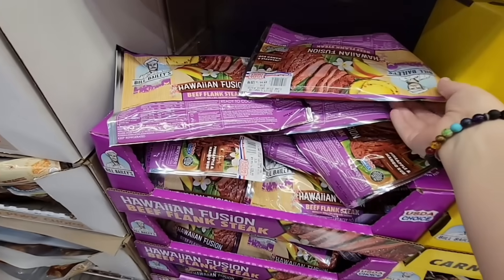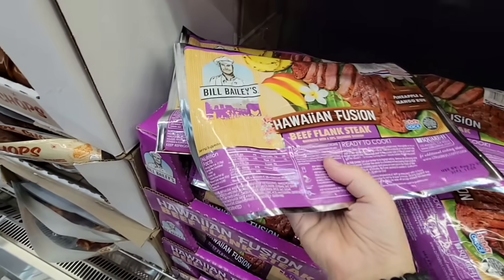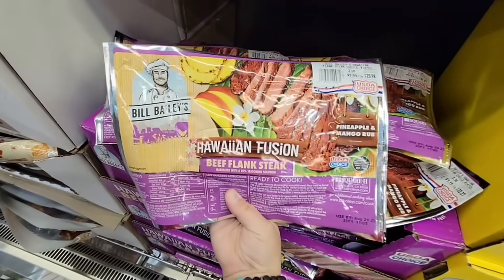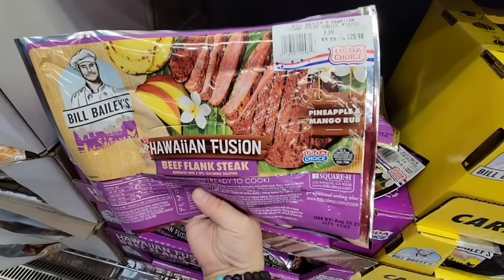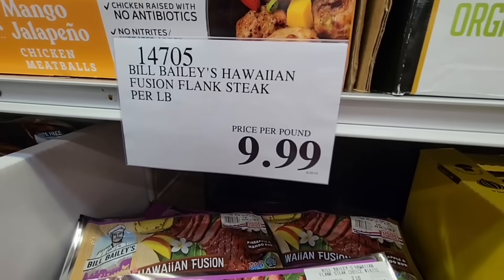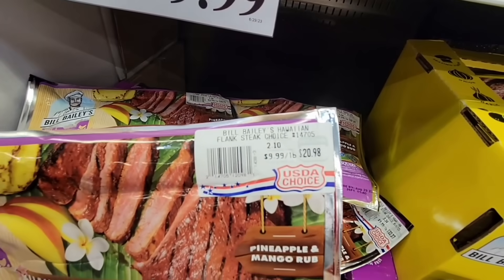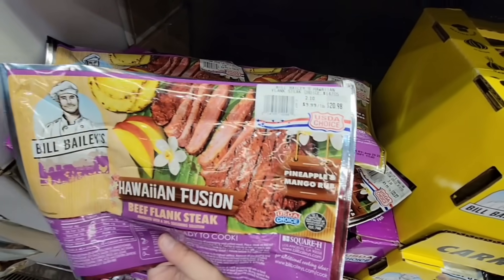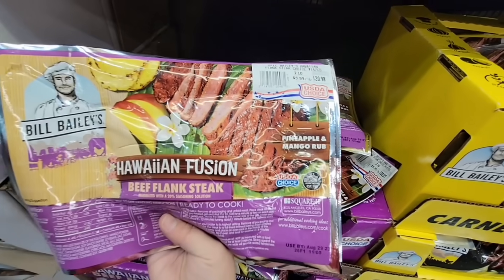And here is something I haven't seen before — Hawaiian Fusion Beef Flank Steak. Pretty much all you have to do is heat this up. Sold per pound at $9.99 — this one is about $21. Pineapple and mango rub — that sounds really good.